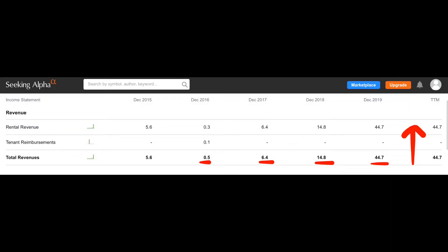This company has been able to grow like crazy. In 2016, they had revenues of about half a million dollars. In 2017, they had revenues of $6.4 million — increasing it about 25-fold. In 2018, they went from $6.4 to $14.8 million, so over doubled it. In 2019, they went from $14.8 to $44.7 million — basically tripling it.